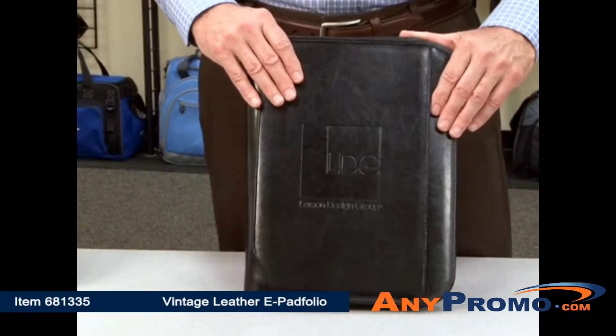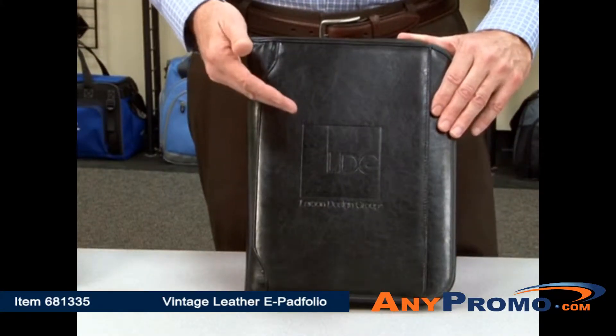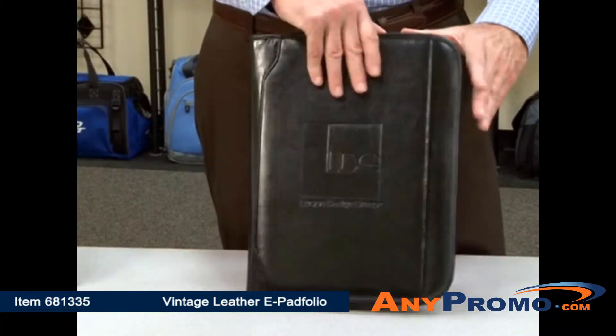I'm here to present the Vintage Leather ePedfolio. It features an outside pocket, can easily be debossed or screen printed, and comes with a full zipper closure.